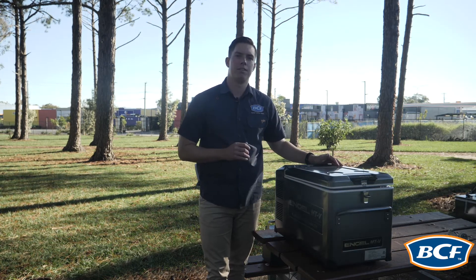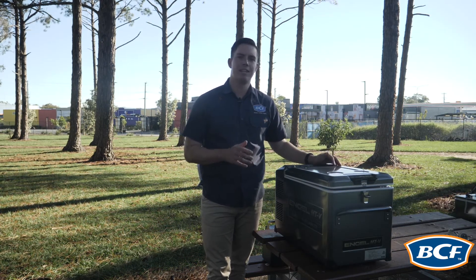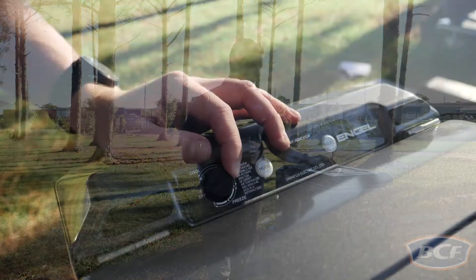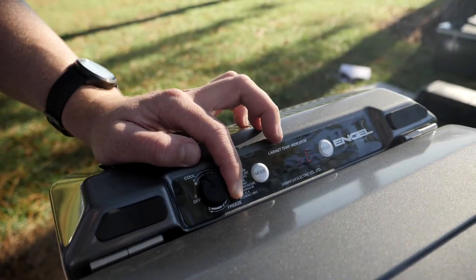Now the control panel in the MTV range features an easy-to-read LED display and a very easy-to-read turn dial, so you can see right where your fridge is sitting the whole time.